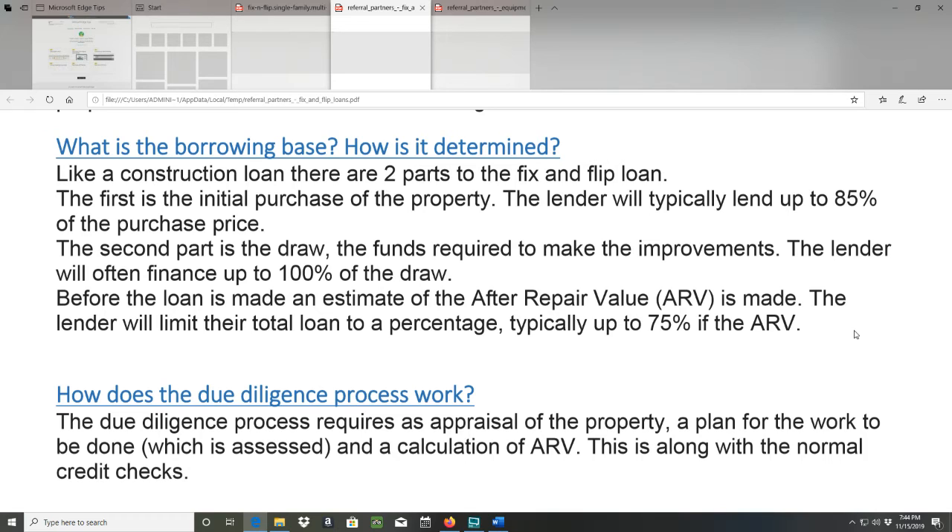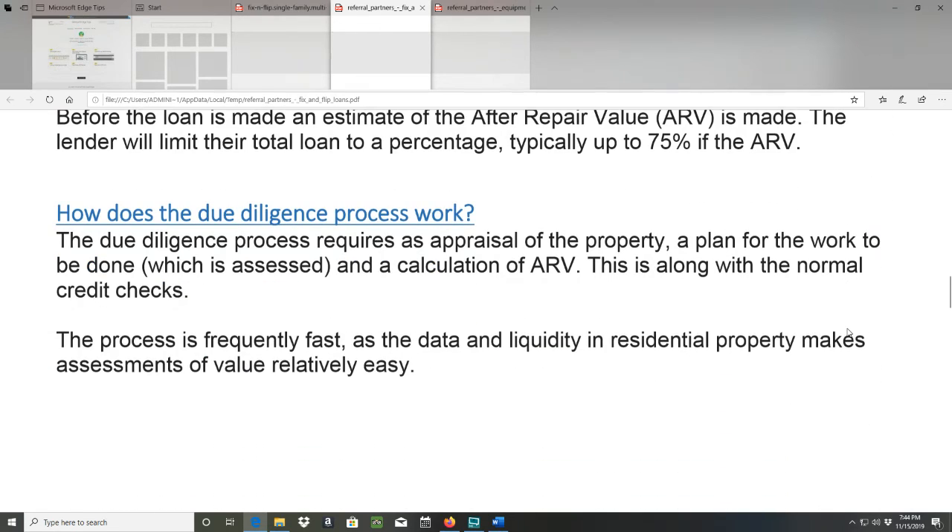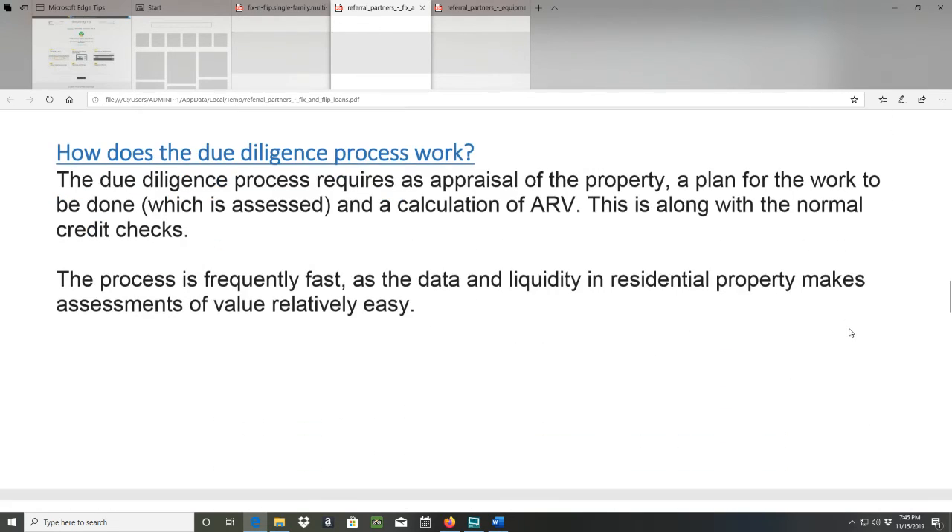How does the due diligence process work? The due diligence process requires an appraisal of the property, a plan for the work to be done which is assessed, and a calculation of ARV — along with the normal credit checks. The process is frequently fast, as the depth and liquidity of the residential property market makes assessment of value relatively easy.